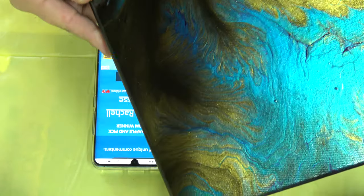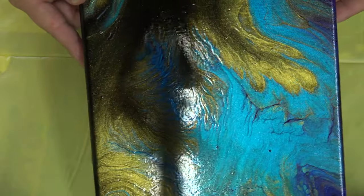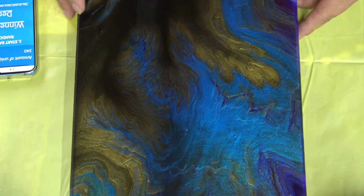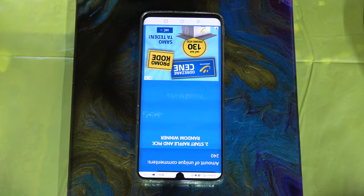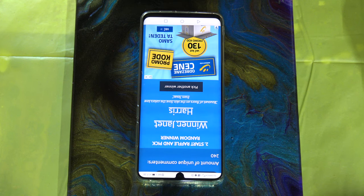And the last one is this — I have bad lighting here — it's the underwater world painting, if you remember this one. And the last one that wins my painting is Janet Harris.